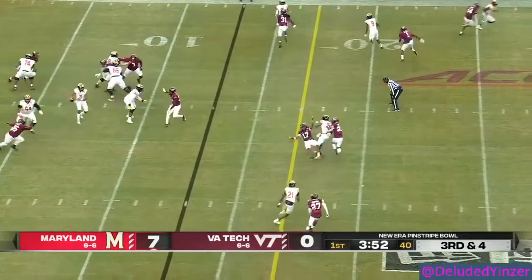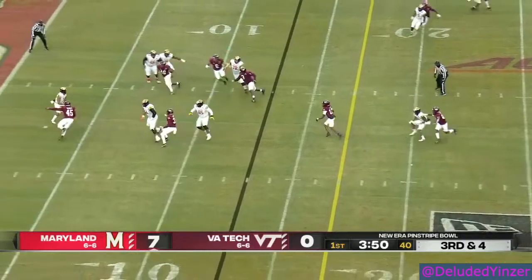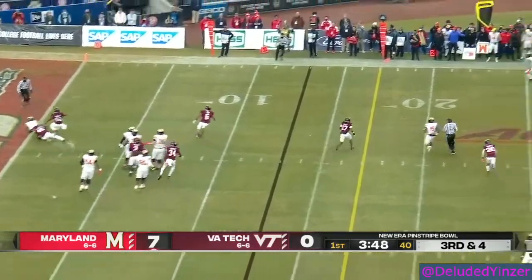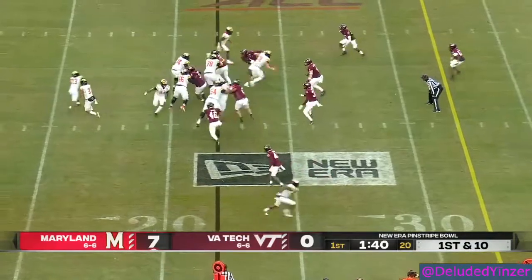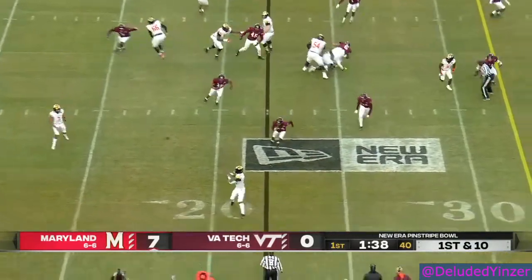Fleet Davis in the backfield. Tungabailoa forced off his spot. Here comes the pressure — he just throws it away. Second possession now for Taliyah Tungabailoa and Maryland.